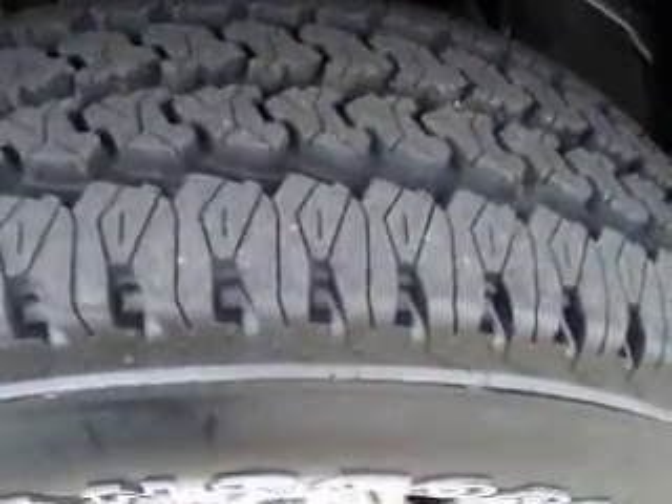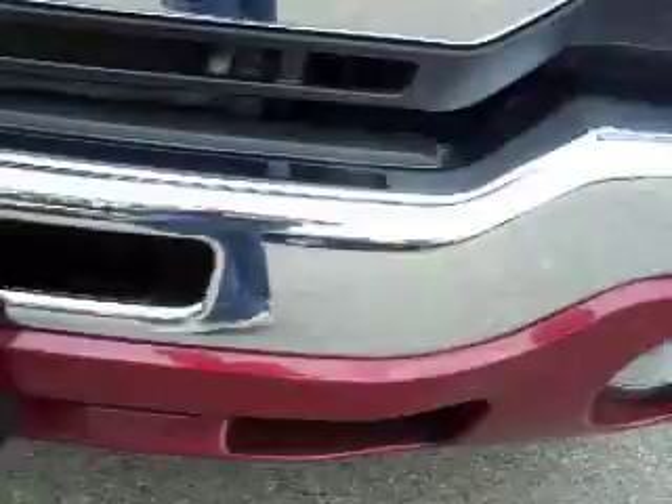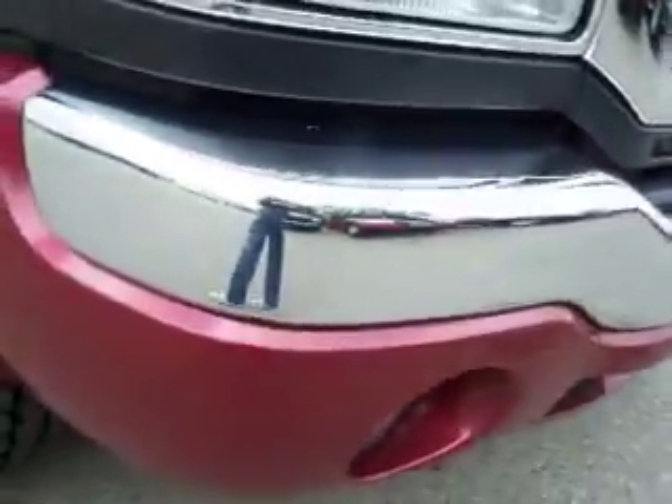This truck has brand new Firestone Transforce tires with all the tread left — you can still see the little new knobs on it — and polished aluminum rims. You can see the front bumper is very clean, no dents, no dings, no cracks or scuffs in the plastic. Factory fog lights.